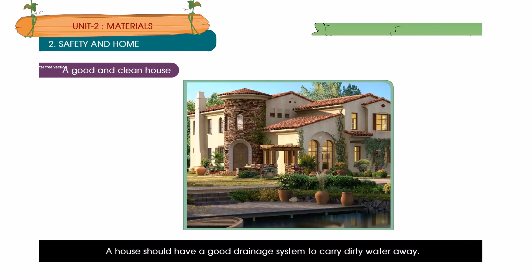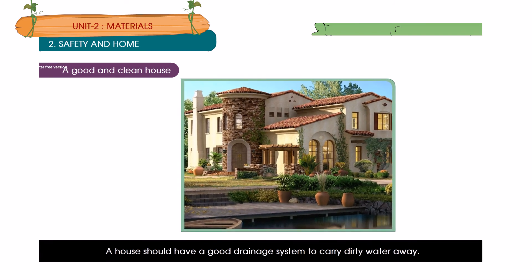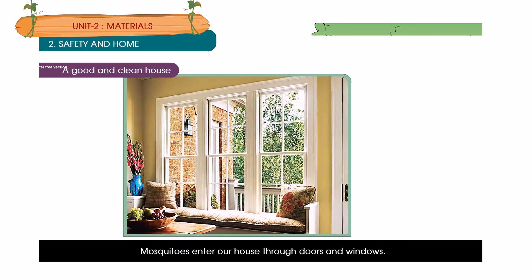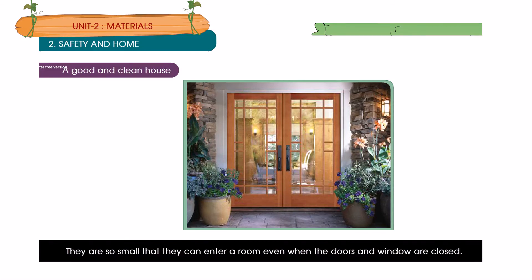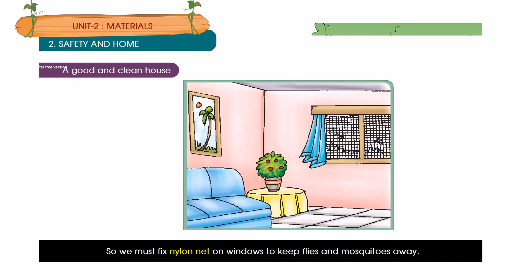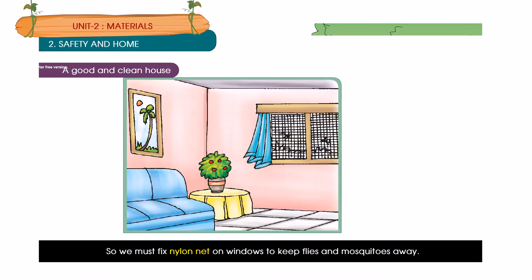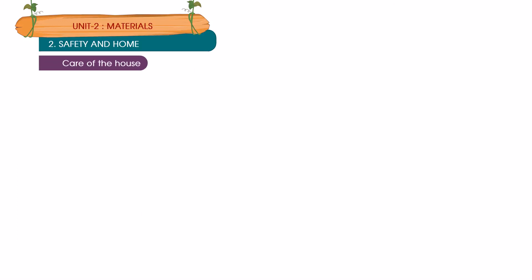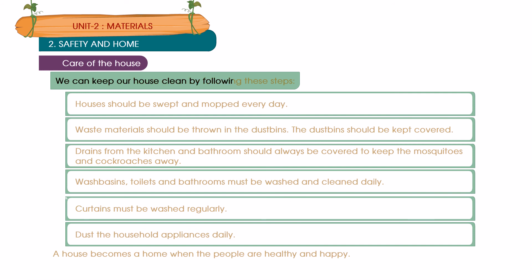A house should have a good drainage system to carry dirty water away. Mosquitoes enter a house through doors and windows — they are so small that they can enter a room even when the doors and windows are closed. So we must fix nylon net on windows to keep flies and mosquitoes away.